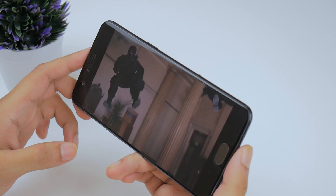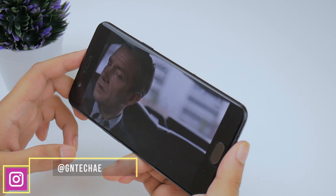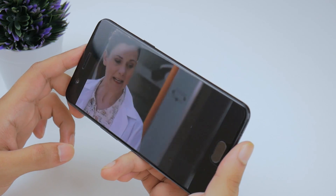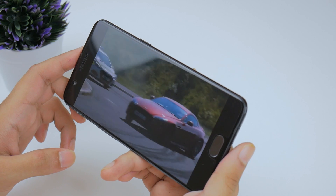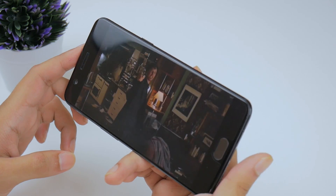Combining the display experience with the speakers was pretty average in my opinion. The speaker gets really loud — it's a bottom-firing speaker — but it distorts at louder volumes, and when you're holding the phone and consuming media it's very easy to cover, which can get uncomfortable at times.